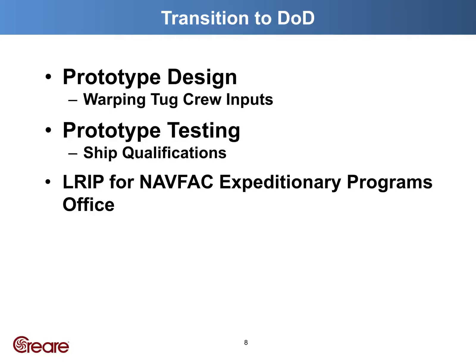Our next step is to work with the working tug crew to develop a simple user interface and decide how the unit will be mounted. Then continue testing the prototype in the field to make it robust against anomalies such as oblique seas, with the ultimate goal of attaining low rate of initial production by the end of fiscal year 2022.